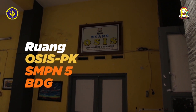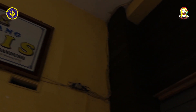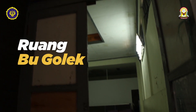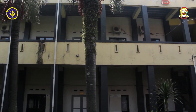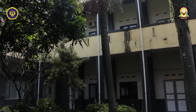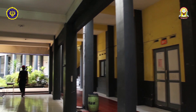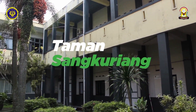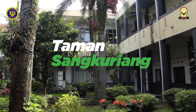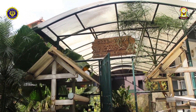Di pojok kanan ada ruangan OSIS dan PKS. Kemudian ada ruangan BK. Sekarang kita ke gedung B, ini adalah area untuk kelas 8. Di lantai 1 ada kelas 8A sampai 8F, dan di lantai 2 ada kelas 8G sampai 8C. Di depannya terdapat Taman Sang Kuryang, diberi nama Sang Kuryang karena dibuatnya cuma selama 1 hari.